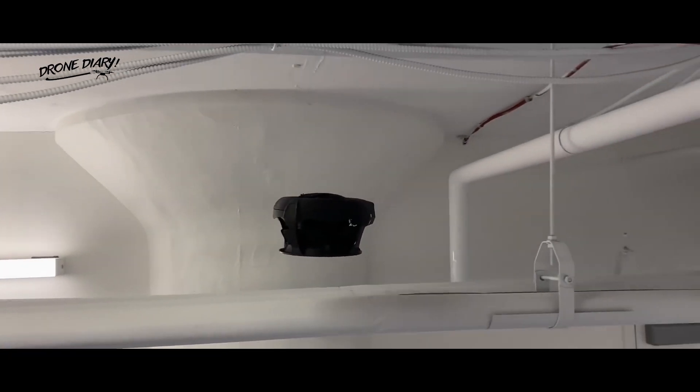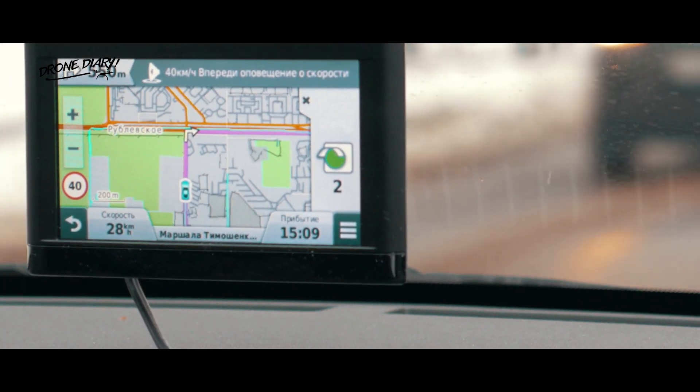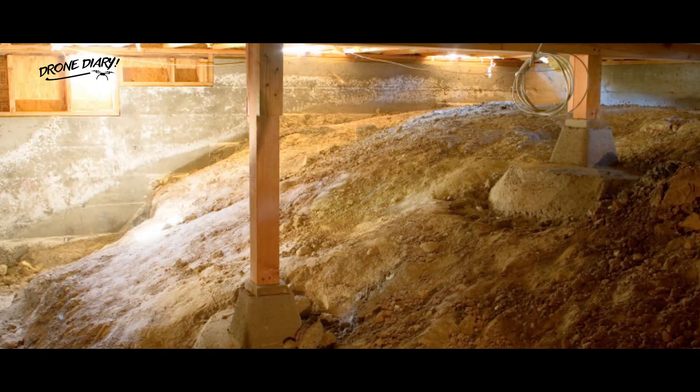And because the propellers are enclosed, Clio claims this enables the drone to bounce off objects and people safely. The Dronut X1 is designed for unmanned inspection of GPS-denied environments such as tanks, pressure vessels, crawl spaces, and more.